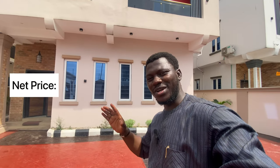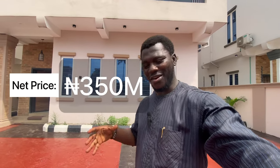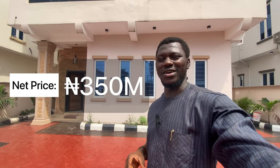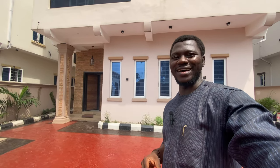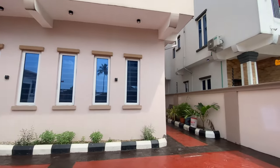These fully detached duplexes are listed on the market for 350 million Naira. Yes, in Ikeja GRA — everyone knows that Ikeja GRA is the Banana Island of Lagos Mainland, so it is worth it. Let's go and see what the exterior looks like.